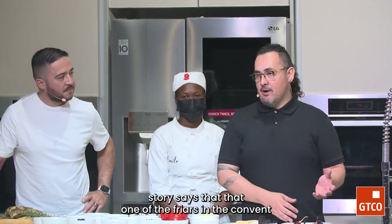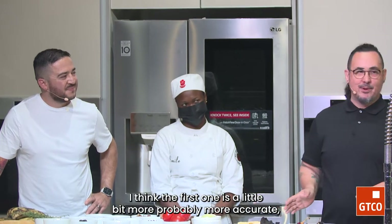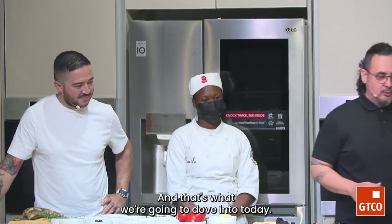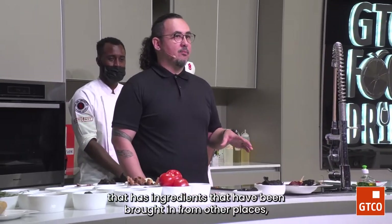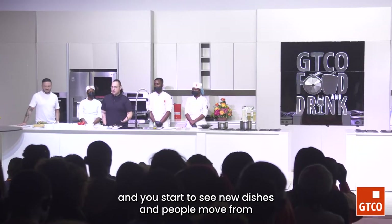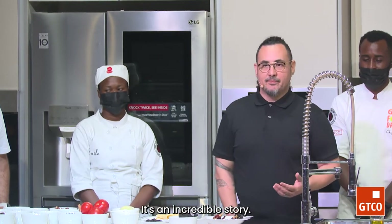Another story says that one of the friars in the convent created this mole, prayed for inspiration, and a wind blew all the spices from a shelf into a pot. I think the first one is probably more accurate — it makes a little more sense. Either way, it's become a very quintessential element of Mexican gastronomy. We're going to break down all the ingredients, trace them back to where they came from, and see how all this concoction somehow ended up in Mexico. Like some of these started in the Middle East, then ended up in Spain, then the Caribbean, then the middle of Mexico — and here we have this mole.